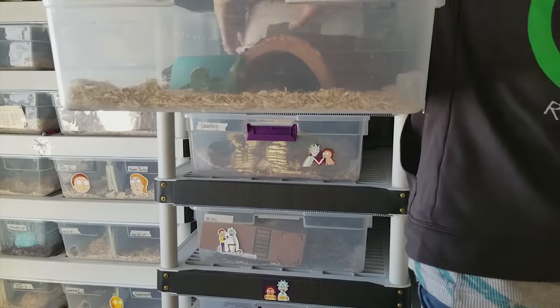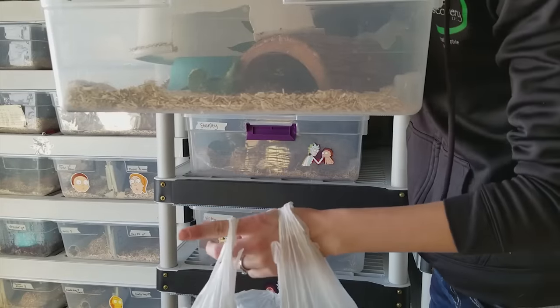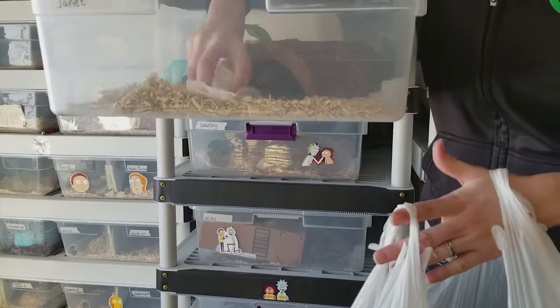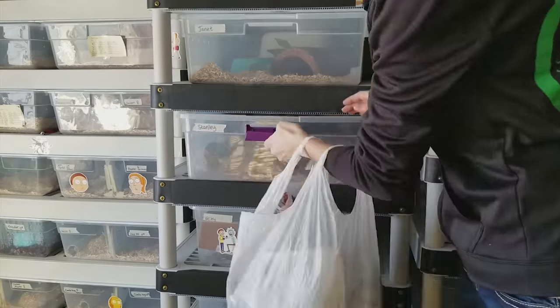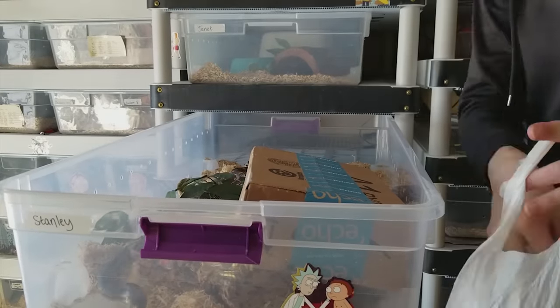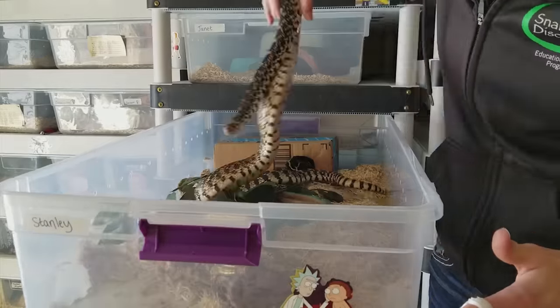Then I move on to my next snake rack which has some of my bigger snakes. For Janet, my bull snake, I needed the bag — he went to the bathroom quite a bit, so there's a bit more spot cleaning involved in that bin. Sometimes the snakes think I'm bringing food, like Stanley here. He's looking at me hoping that I have food for him, but sorry Stanley, not today.